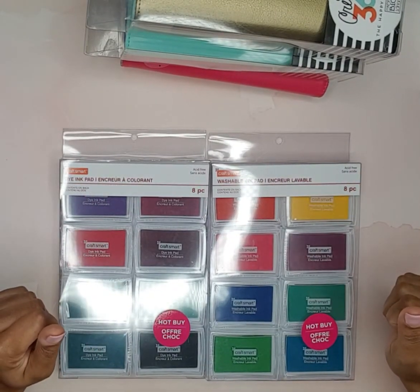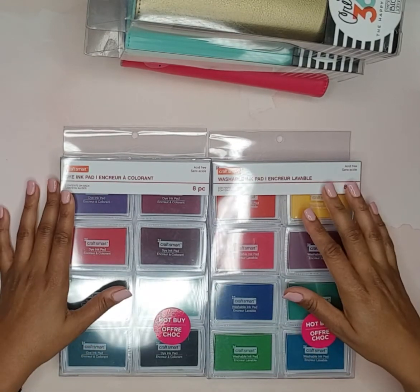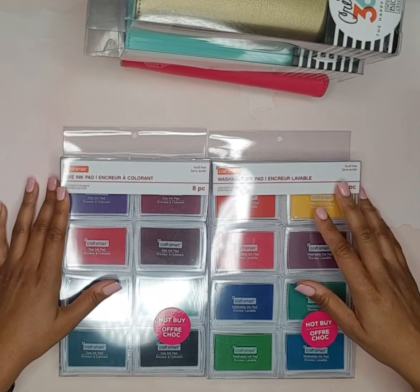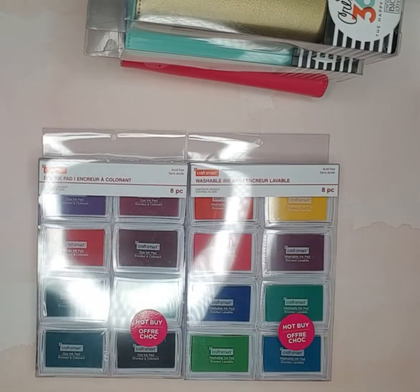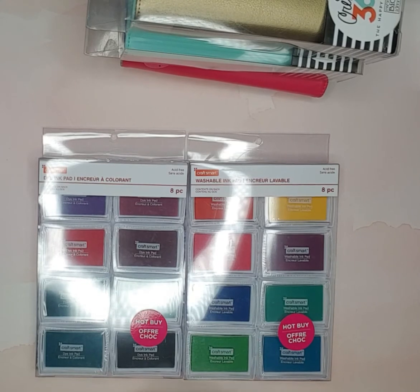That is all I wanted to share for my small clearance haul from Michaels. If you like my video give me a big thumbs up, hit that red subscribe button and the notification bell, and leave a comment or suggestion down below. Until next time!